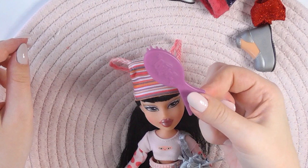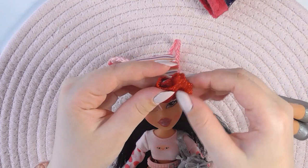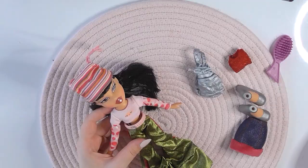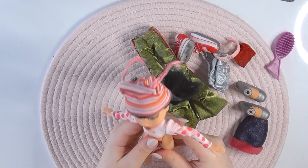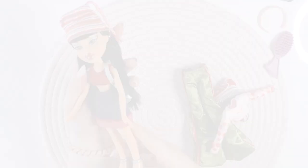These are her extra shoes — they are silver. This is her extra shirt, which is glittery red. And she comes with a jeans skirt with pink plush. Let's put her in her second outfit now. And this is Jade in her second outfit. She is really cute.